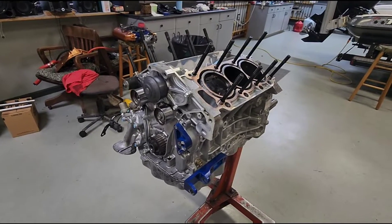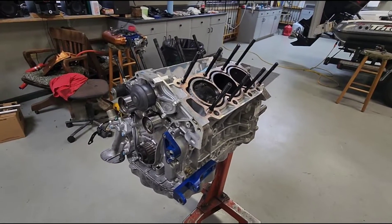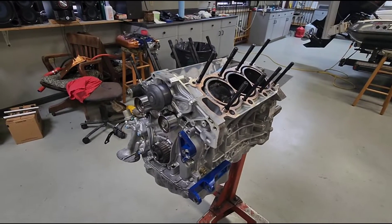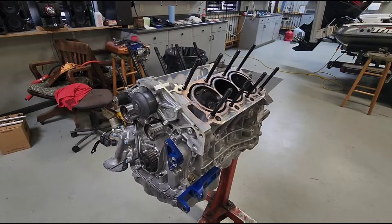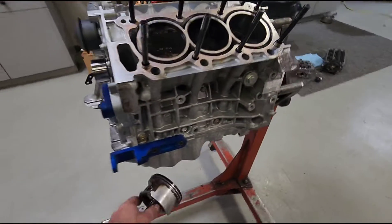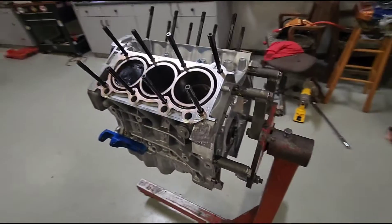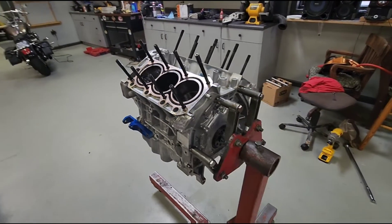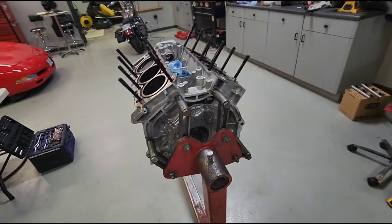I might go back in with some hypereutectic pistons, or maybe forged pistons. I just don't know, but I've got to figure out what the problem is before I keep doing this over and over again. For now I'm going to pull the oil pan off, flip the motor upside down, get all the coolant out, and check out the bottom rotating assembly.